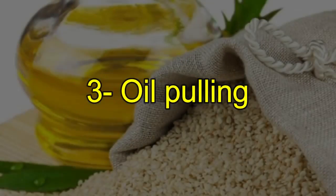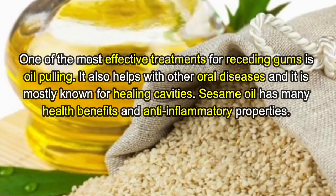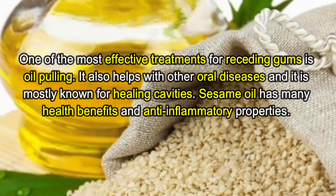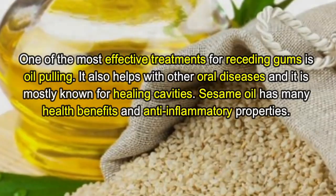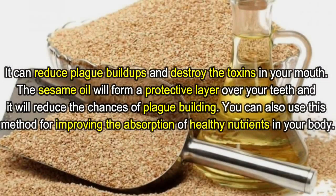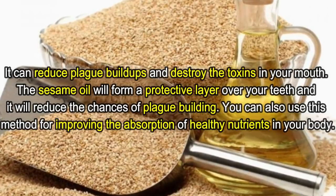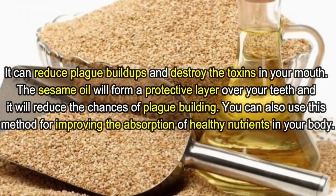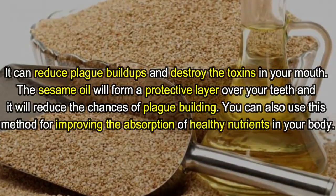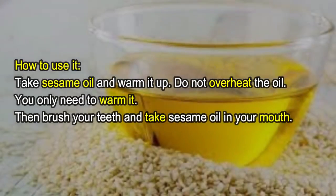Number three: oil pulling. One of the most effective treatments for receding gums is oil pulling. It also helps with other oral diseases and is mostly known for healing cavities. Sesame oil has many health benefits and anti-inflammatory properties. It can reduce plaque buildups and destroy the toxins in your mouth. The sesame oil will form a protective layer over your teeth and reduce the chances of plaque building.